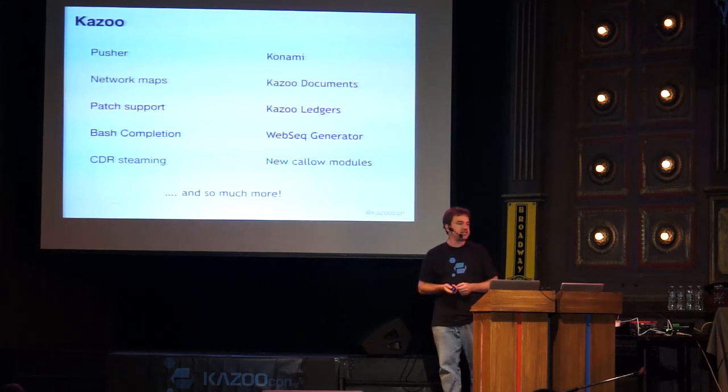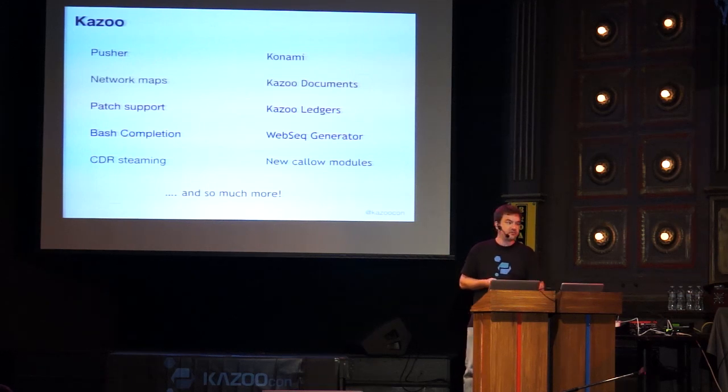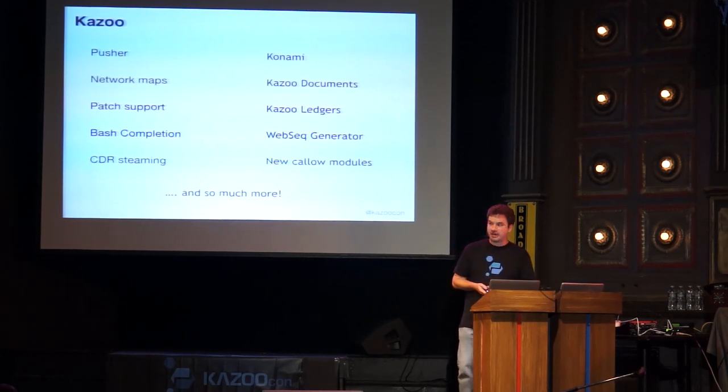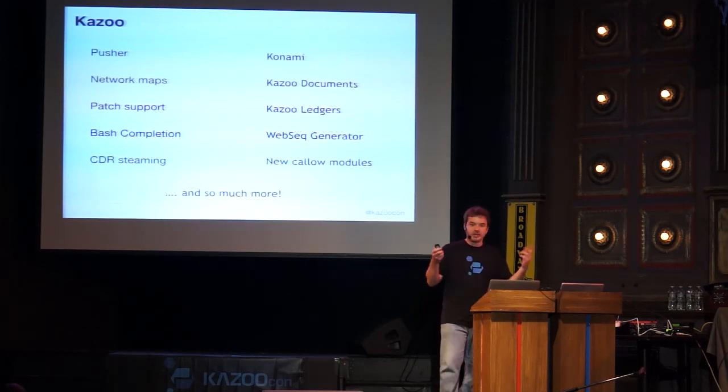James Amanetti committed something called the web sequence generator. This lets us instrument code in a way that produces output you can paste into the web sequence generator online service, which generates a ladder diagram. He used this primarily when looking at AC DC, and it lets you place a call, take the output, put it in the website, and see the ladder diagram of exactly how the call moved through Kazoo. It's a very useful tool for debugging or creating your own modules. There have also been many new call flow modules committed by community members with corresponding Crossbar modules.